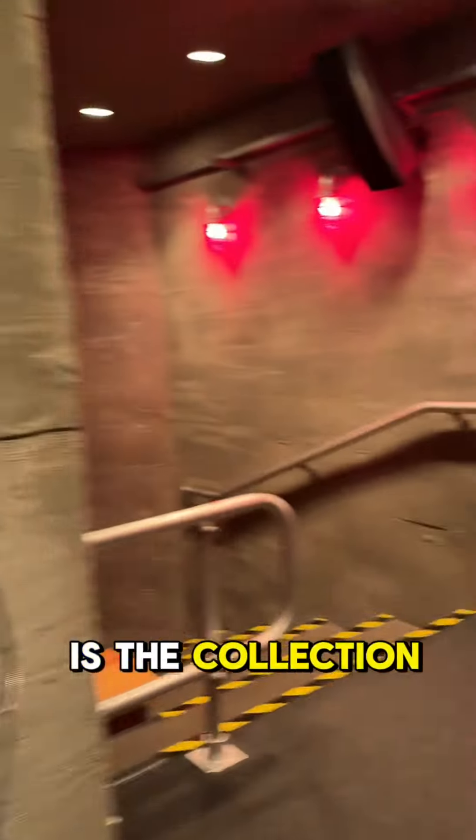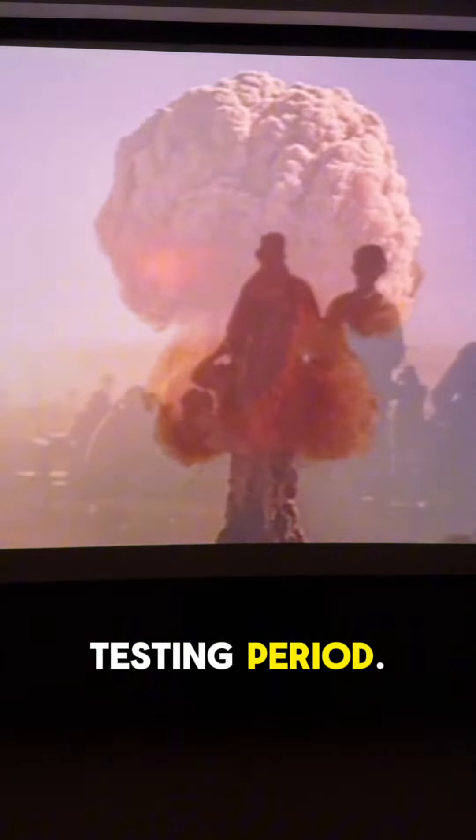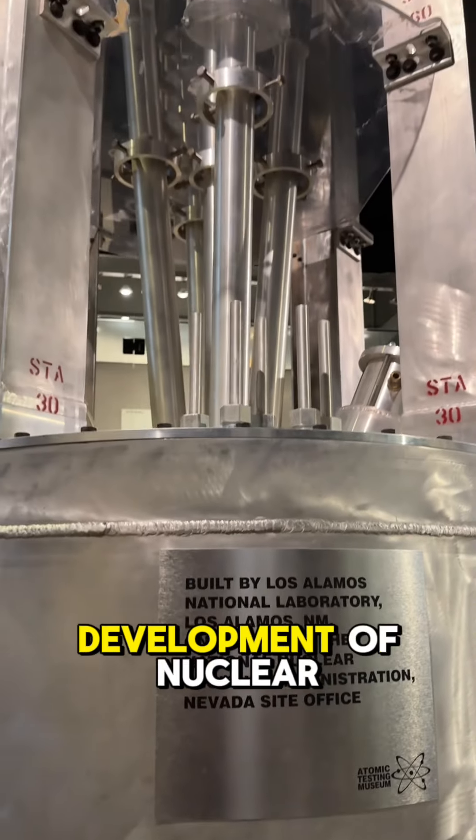Another standout feature is the collection of declassified government documents, models, and equipment used during the testing period. It's a rare chance to see up close the technology and machinery that played pivotal roles in the development of nuclear weapons.